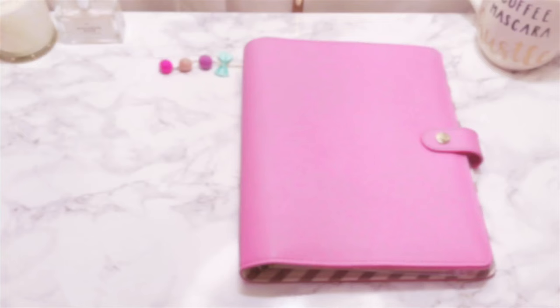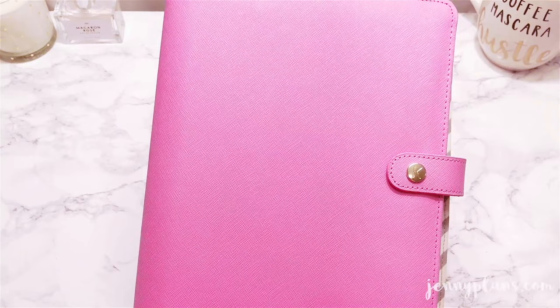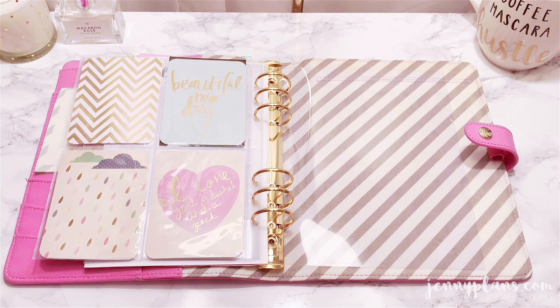This is my first pink planner ever. It was purchased back in 2015. I remember getting the planner for under $30 due to a sale, and I also recall being a bit hesitant about the leather, but it's actually pretty nice. The planner has this super cute pattern and it was part of the cute collection.